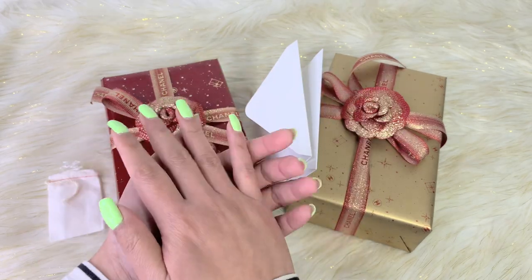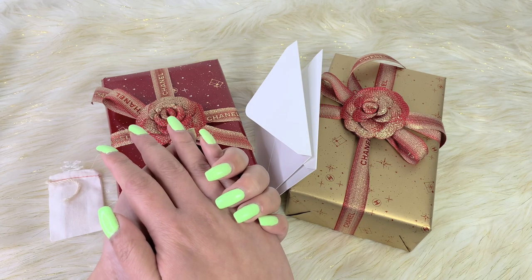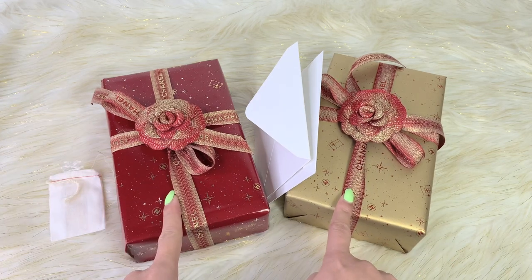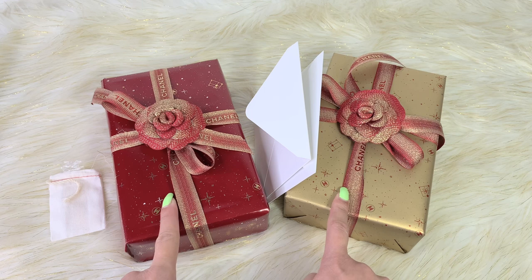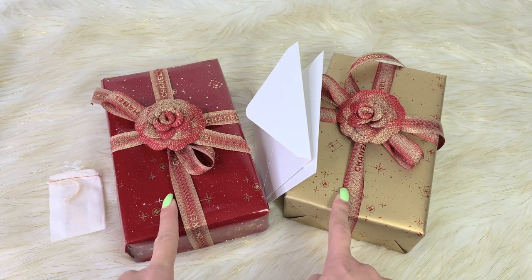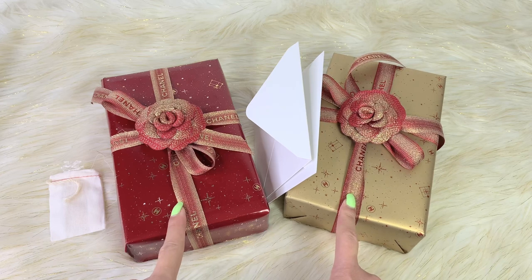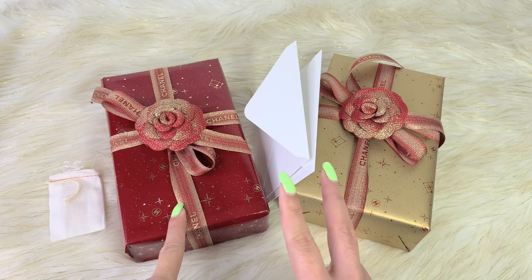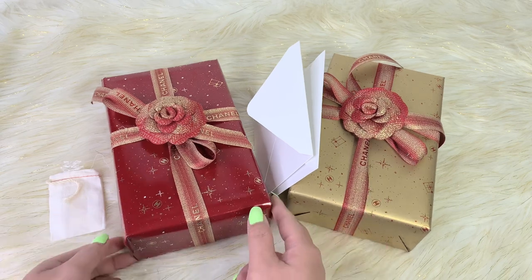Hello everyone, welcome back to my channel. For today's video I'll be doing a Chanel Beauty unboxing. As you guys can see, I have two packages right here. These items were released yesterday for Black Friday — I'm not sure if these were the only items released. So far I purchased two items and I got them at our nearest Chanel boutique.